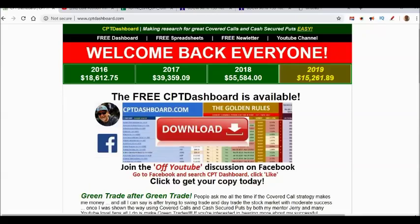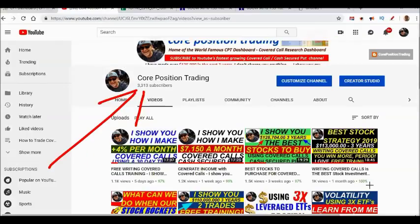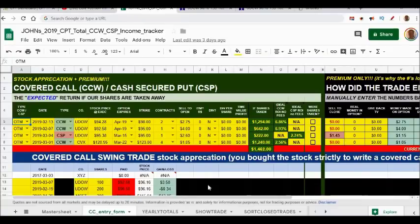I love all the interaction I'm getting on Facebook - go search the CTP Dashboard and like that page for off-YouTube discussion. If you like what you're hearing, subscribe to the channel - it's free. And if you like this video, bang that like button so I know you like what I'm doing.